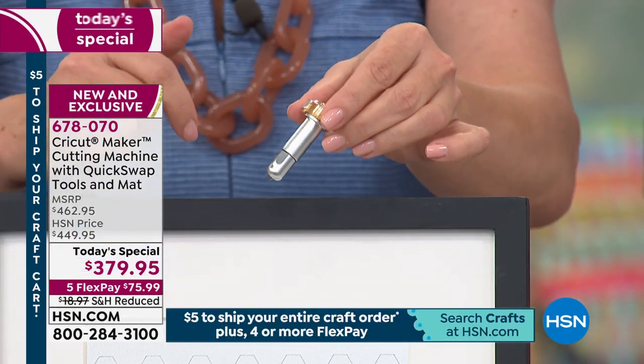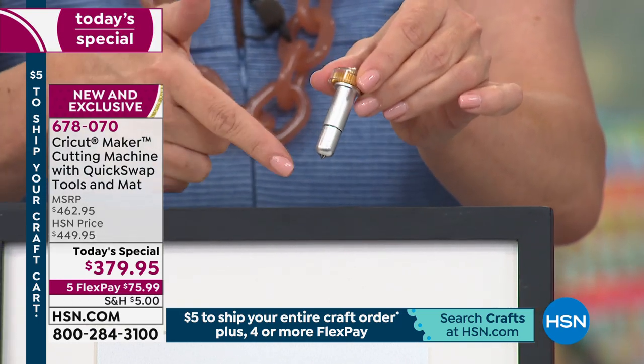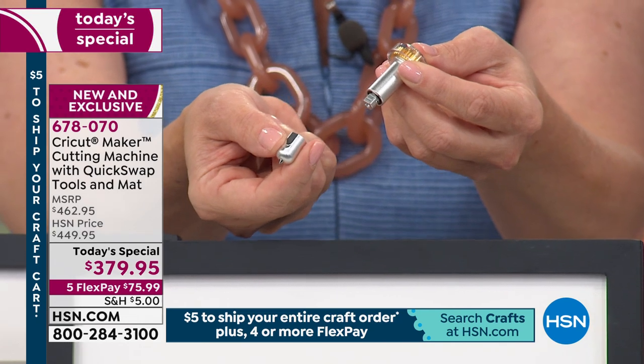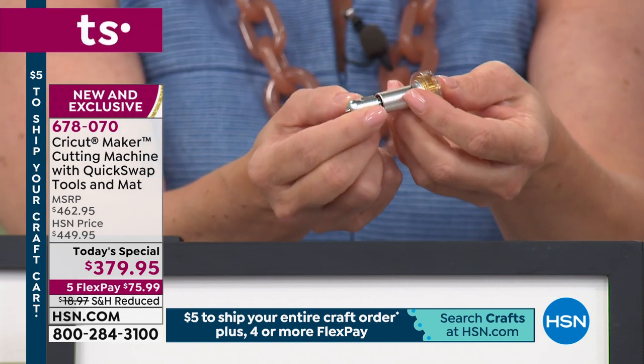The Maker is the top of the line of Cricut products — it has 10 times the cutting pressure of all other Cricut machines. This adaptive tool system is designed to grow with you as Cricut releases new tools. This is our engraving tip, with a housing that has quick snap technology. You press the button, it releases the tip. You change what you want to do in the press of a button. Isn't that remarkable?